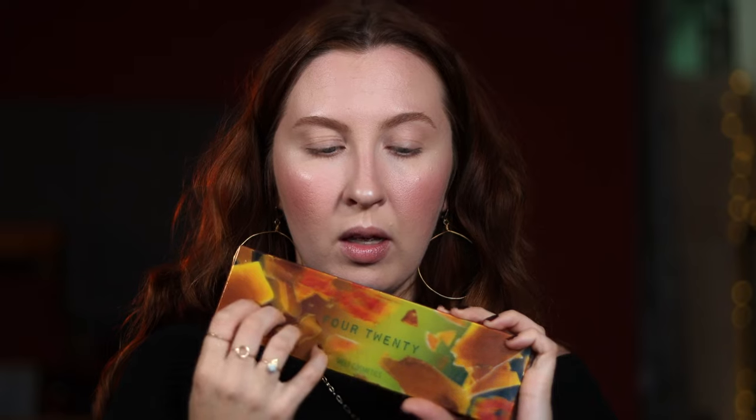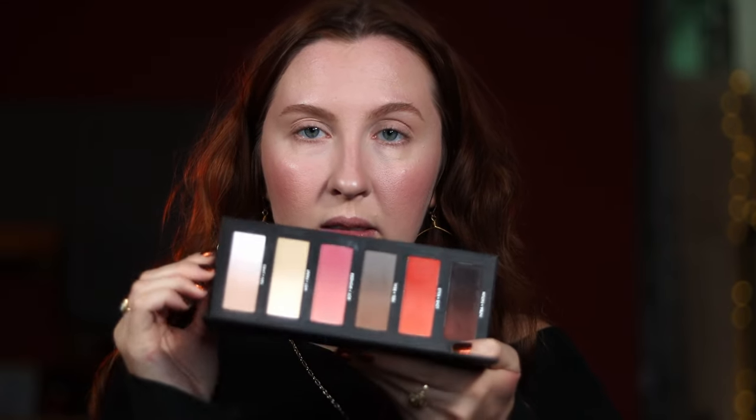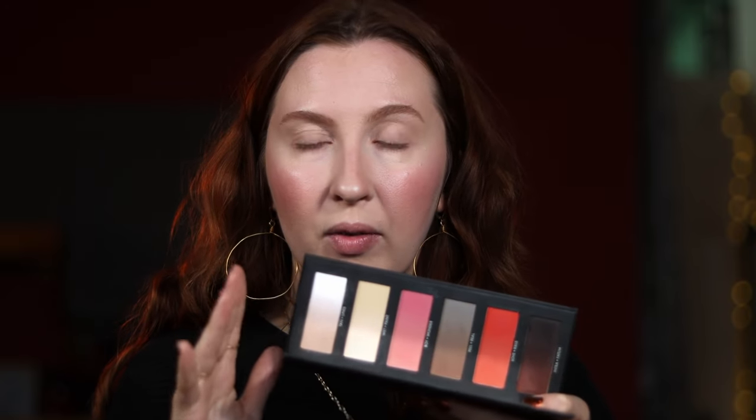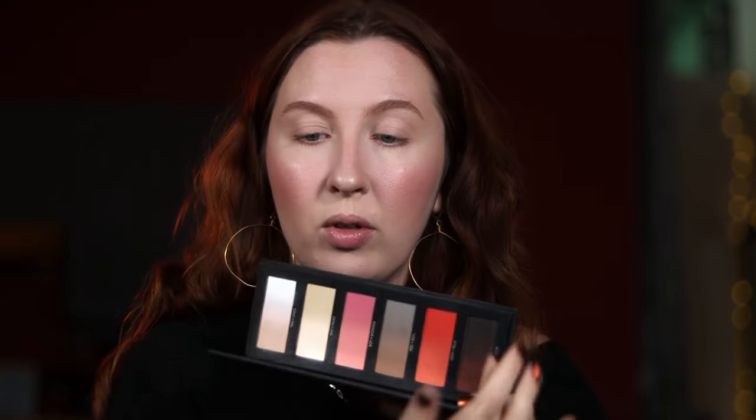I did do off camera the Patrick Ta cream powder bronzer in Statuesque — just used the cream to shape. Now into the eyes. I'm going to pair this grungy Melt 420 palette with the Hindash palette, which I turn to a lot because it has so many gradients. You can really pair it with any palette if you're looking for lightness or deepness.